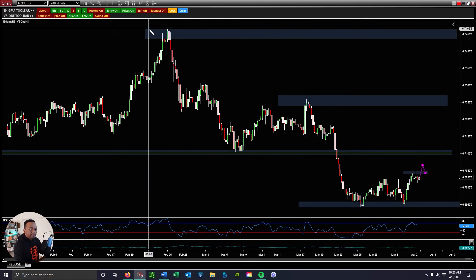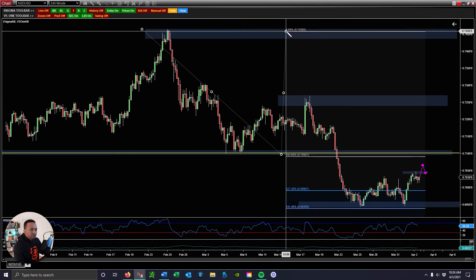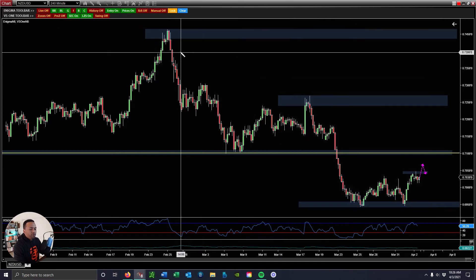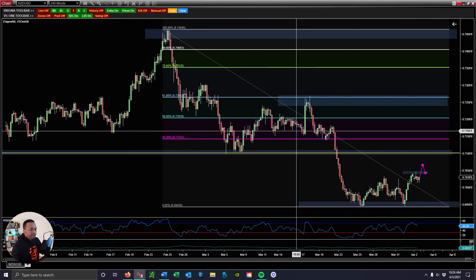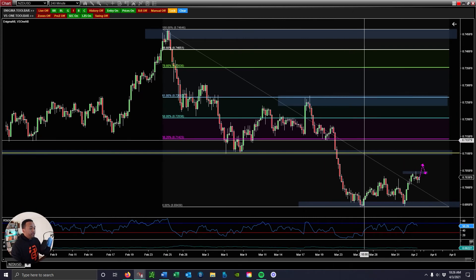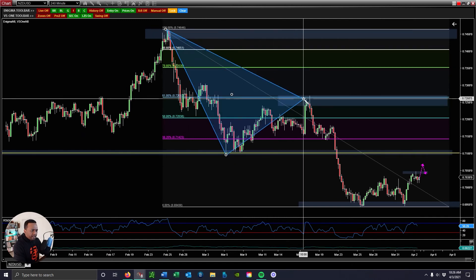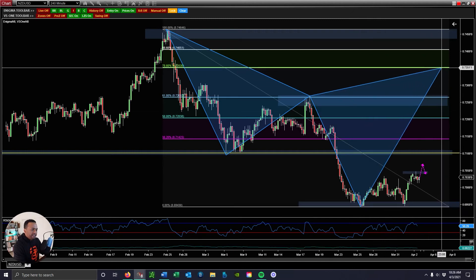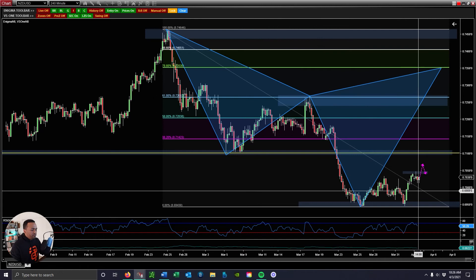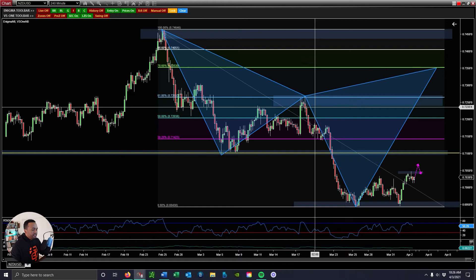I think there might actually be a cipher pattern as well. We had the 382 — let's see if we had a 127 of X to A. We do exactly — we don't close beyond the 1.414. So if we do happen to continue higher, this is going to be a bigger one. This could be a cipher pattern that plays out later this week. We have an X to A, A to B, B to C, and a C to D completion up here at the 0.786. That might be something that plays out later this week if the market continues higher. So that's what I have for this pair.